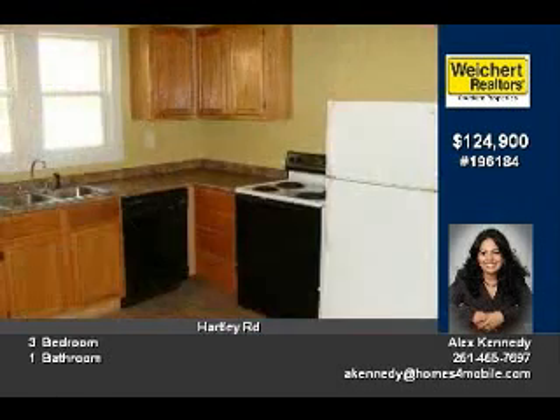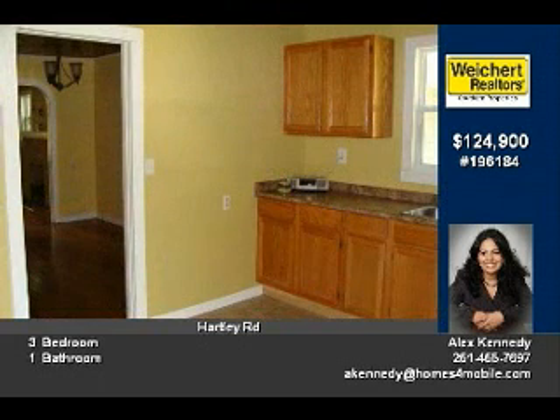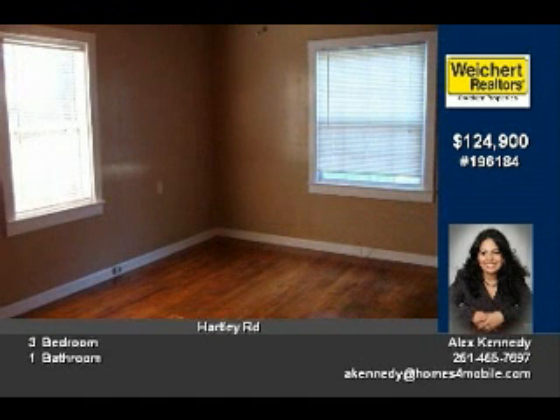Entering the driveway of this quaint setting, you appreciate the large yard and detached garage. As you enter the front door, you immediately notice the beautiful hardwood flooring and warm colors throughout this lovely home.